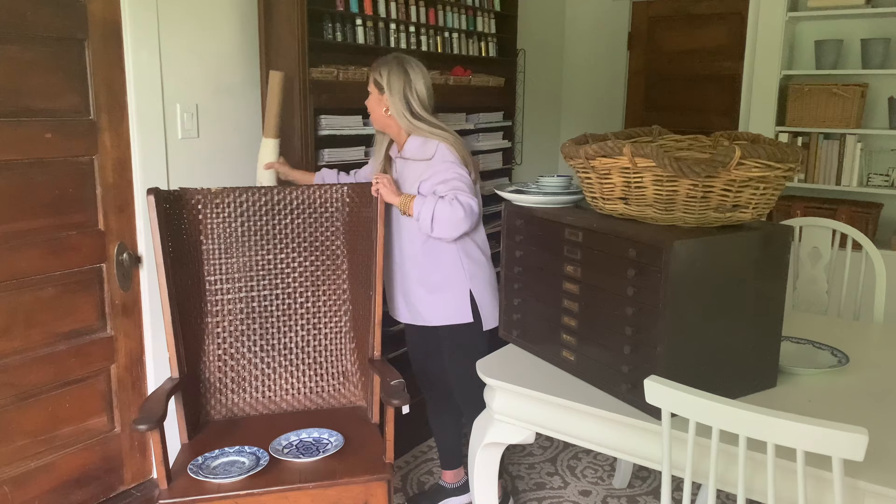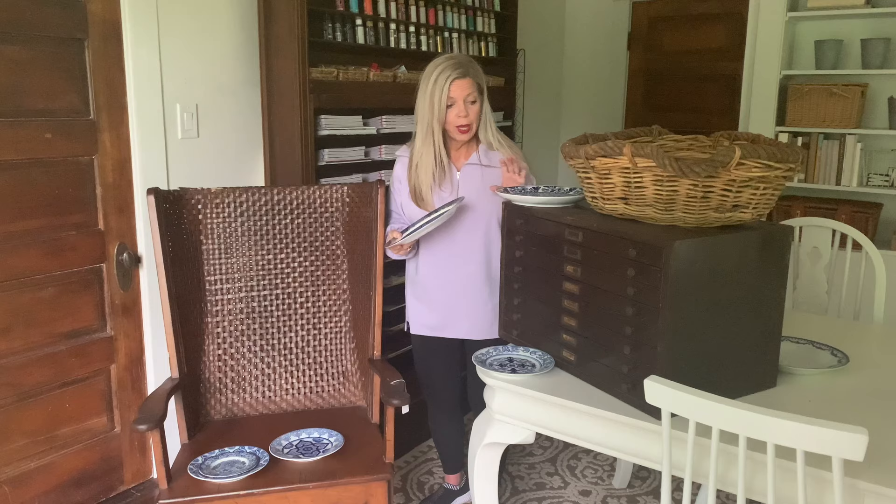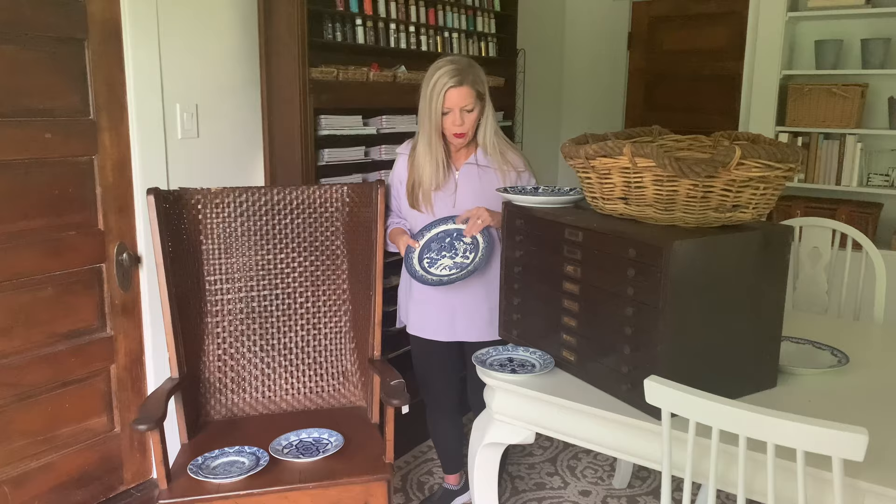I found an entire box of blue and white china. You cannot go wrong with blue and white china. I just kind of dug through it and thought I might as well just buy the whole box because it was all cute. There was classic blue willow, which you cannot go wrong with. I have no idea of value — I just collect blue and white.